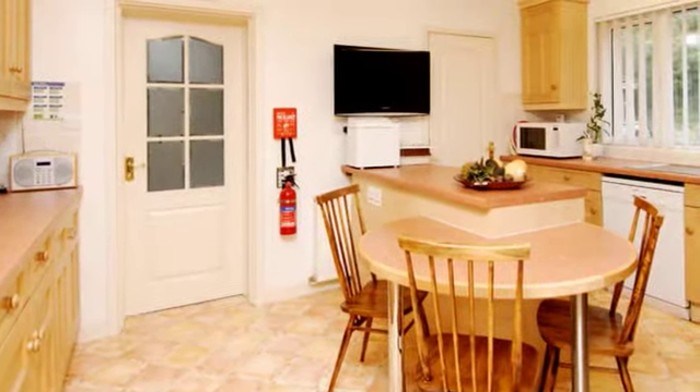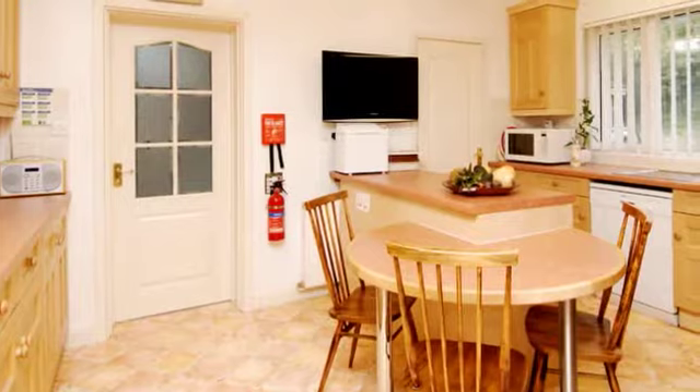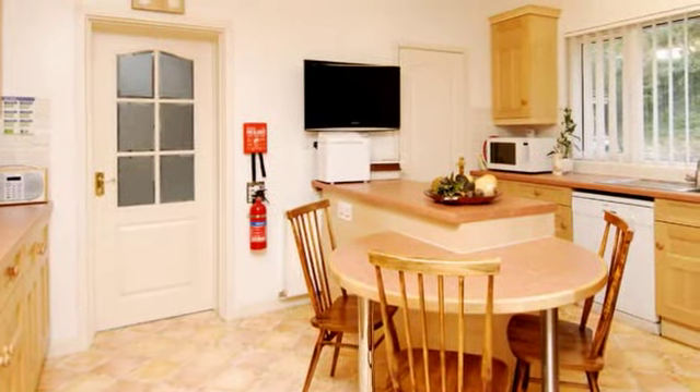The kitchen breakfast room has a generous range of base and wall units along with a built-in table and a walk-in pantry.